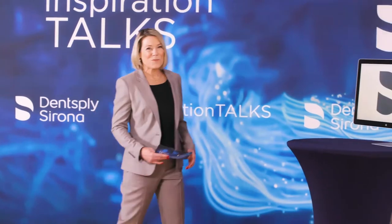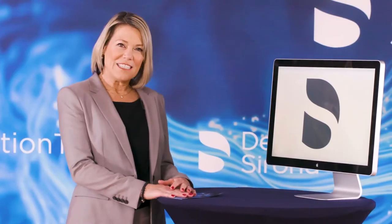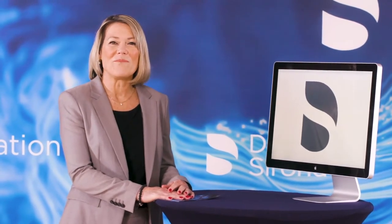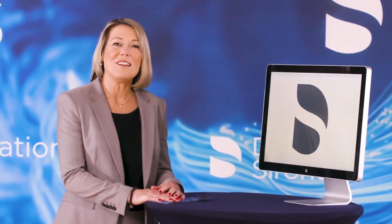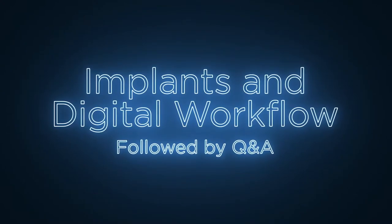Welcome everyone to Inspiration Talks by Dentsply Sirona. I'm Dr. Lisa Toms, happy to be your moderator for today's program. Not only do I have this great job as Senior Manager for Clinical Affairs at Dentsply Sirona, but I also continue to practice part-time as a prosthodontist in the Seattle area. We have an exciting session planned for you today with two world-class clinicians presenting on implants and digital workflows with a Q&A session to follow.